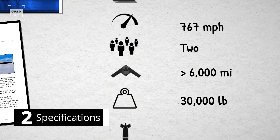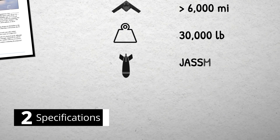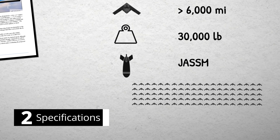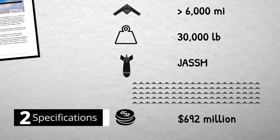The B-21 will also be armed with the latest long-range stealth missiles, like joint air-to-surface standoff missiles. As of today, the U.S. Air Force plans to purchase at least 100 aircraft with a per-unit cost of $692 million.